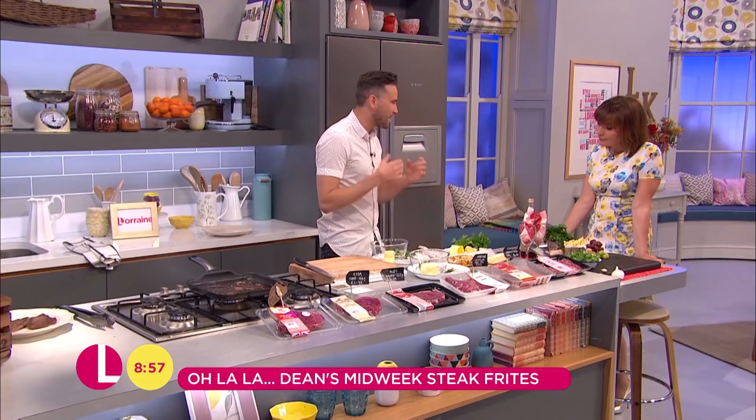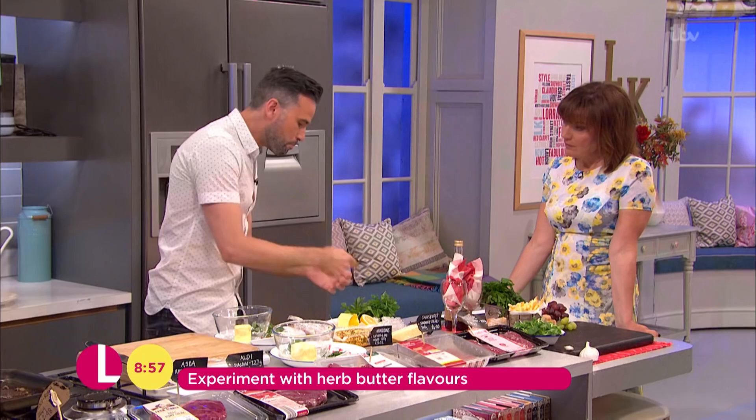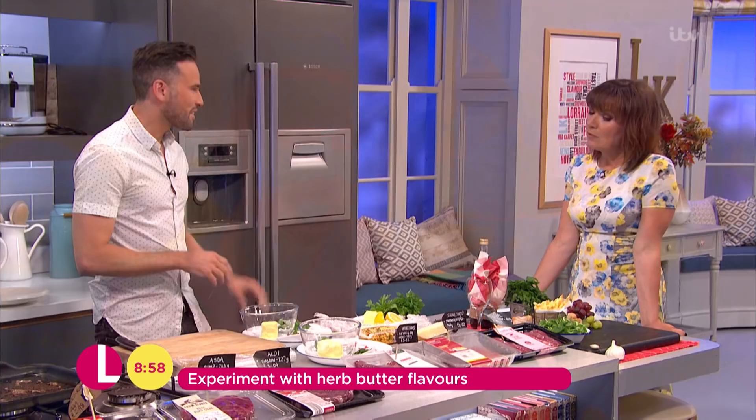I'm going to jazz this up with some really nice flavoured butters — three different flavours, all the recipes are on the website. Your classic garlic butter: garlic, a little bit of lemon juice, lemon zest, parsley, and of course butter. Beat that together — absolutely delicious. You can use it on your garlic bread, on your steaks — amazing.